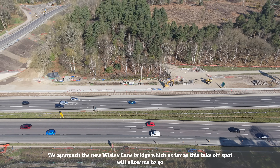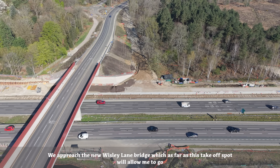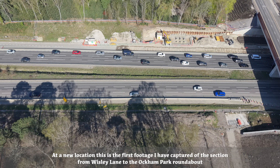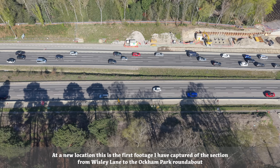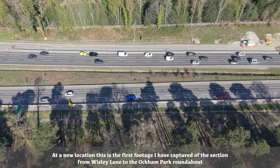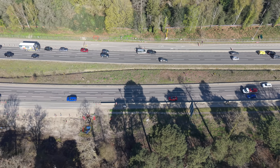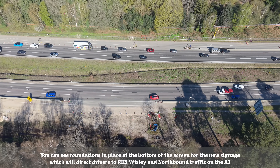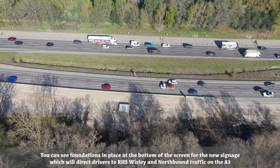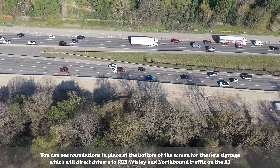We approach the new Wisley Lane Bridge, which is as far as this takeoff spot will allow me to go. At a new location, this is the first footage I have captured of the section from Wisley Lane to the Ockham Park roundabout. You can see foundations in place at the bottom of the screen for the new signage which will direct drivers to RHS Wisley and northbound traffic on the A3.